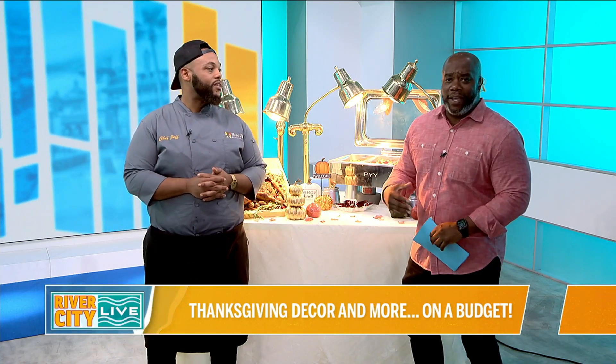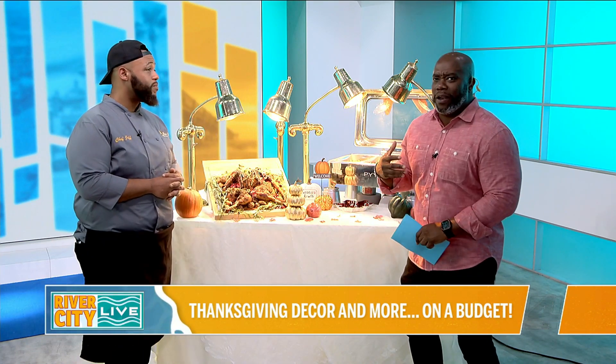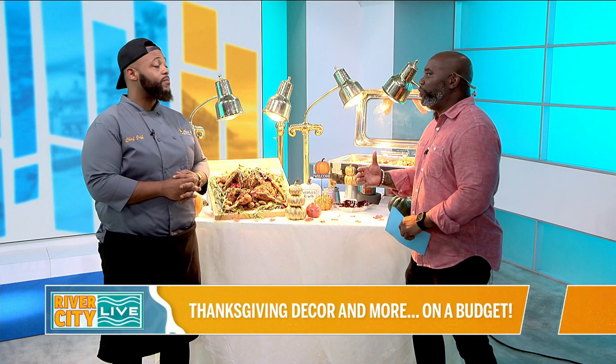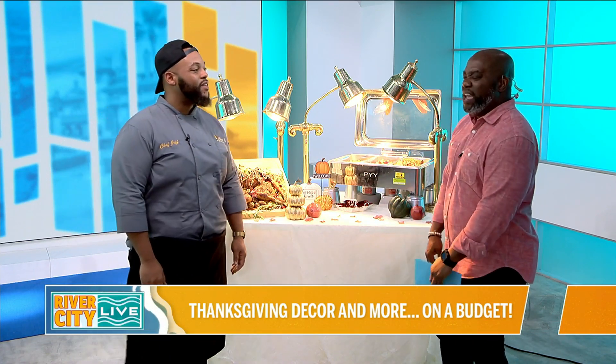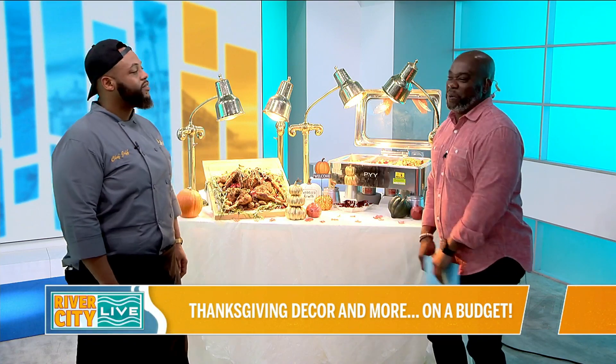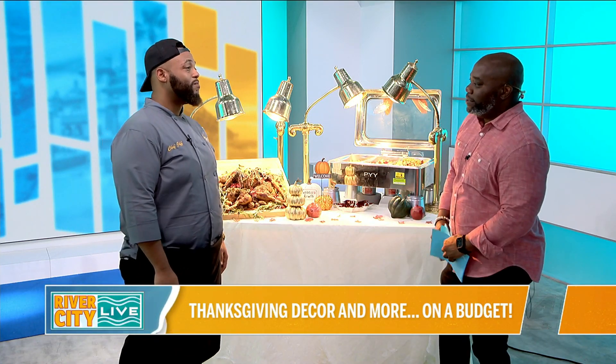He does a lot of corporate events and stuff like that. Today he's presenting a Thanksgiving menu that is way different. The only reason I say different is because people think traditional — just throw some salt and pepper and that's it. But you did some things over here, and I'm like, yes, please.